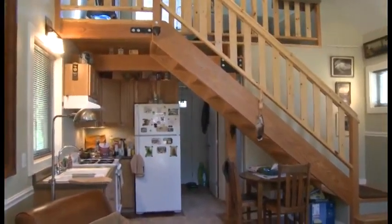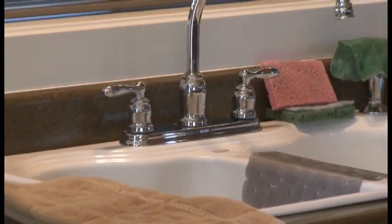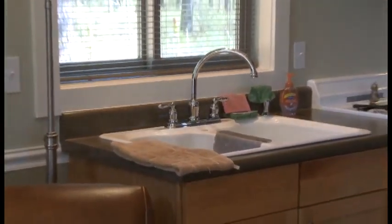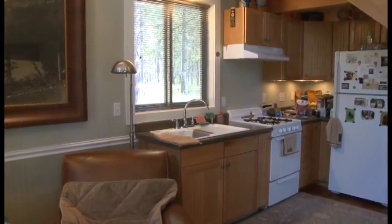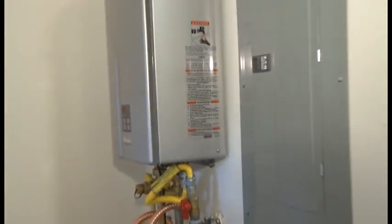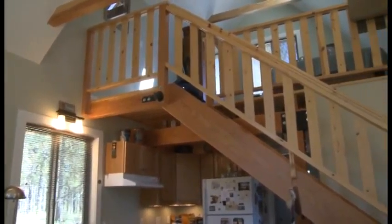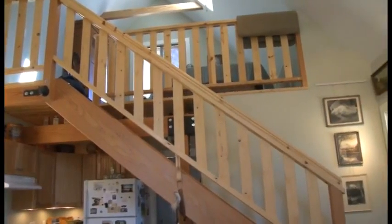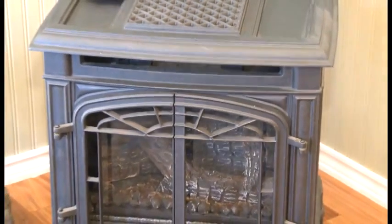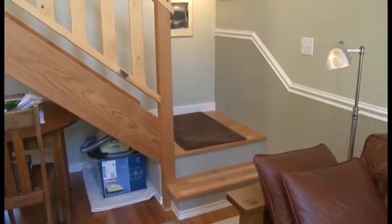Right here is the Trout Lake stove that's supposed to heat 800 square feet, which is more than this place is. It also has a propane stove and a propane on-demand hot water heater, so all I have to do is set the thermostat. Even if the power goes off, the propane fireplace will kick on and heat the place — you don't have to worry about pipes freezing. And if the power goes off, you still have the propane stove, you still have heat.